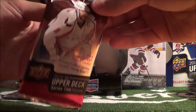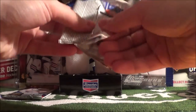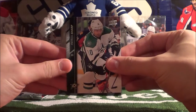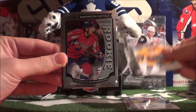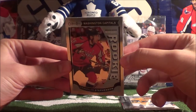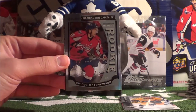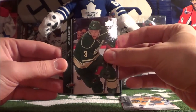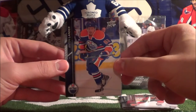This is our second-to-last pack — should still have one more Young Gun either in this pack or the next. We start off with Patrick Sharp, Brandon Pirri, Cody Hodgson, and our hit is a glossy OPC Marquee Rookie of Chandler Stephenson. These glossy ones are a bit harder to hit than the standard ones. Then Charlie Coyle, Bobby Ryan, Mikael Backlund, and Anton Lander.